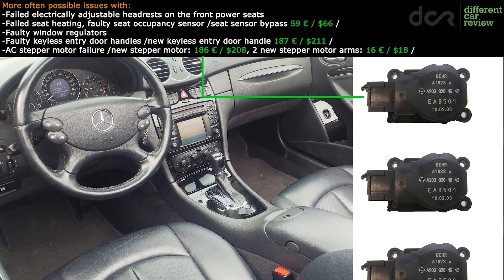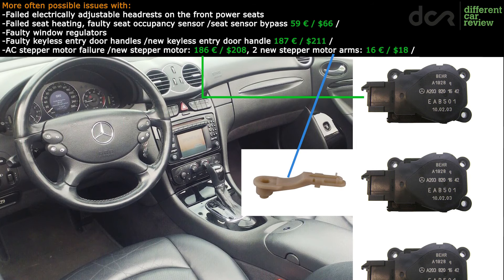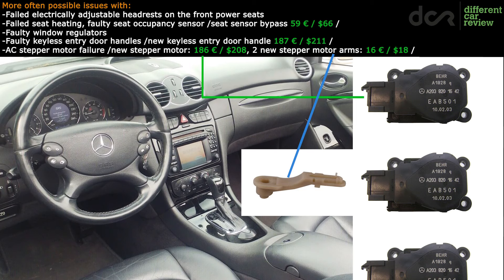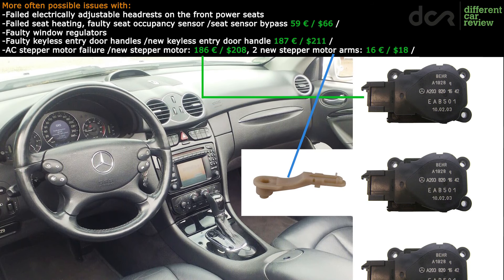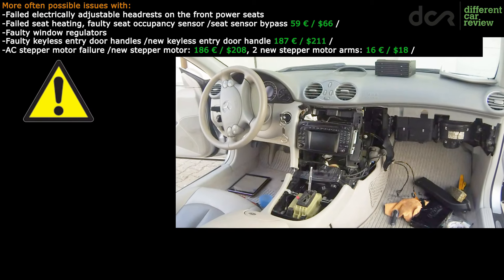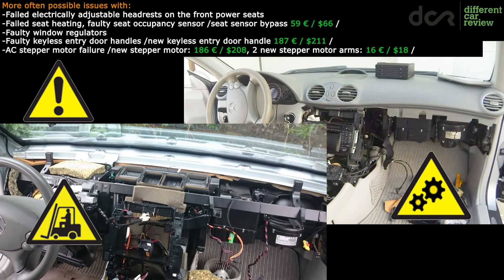These motors control the air flaps, but the plastic arm on them can break, and the motors themselves can fail as well. In this case the air won't blow from all of the vents as it should, and you will also hear a ticking, clicking sound behind the dash when you turn on the ignition. The motors with the plastic arms are under the dashboard, so to replace these parts you need to remove certain parts of the dash or even the entire dashboard, depending which motor you need to replace — so this is definitely not very easy to fix.